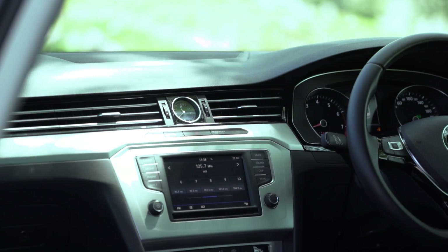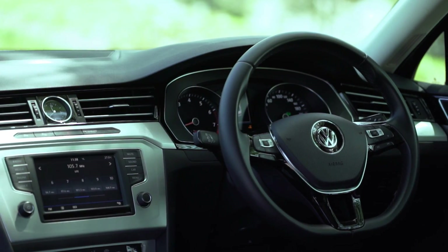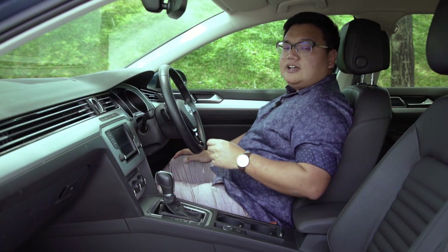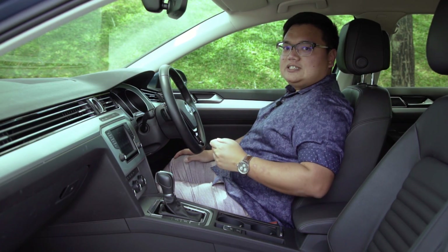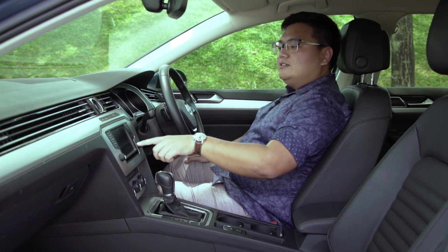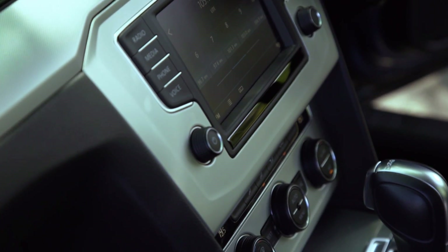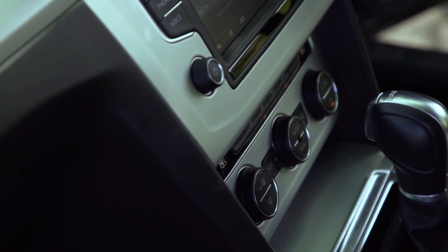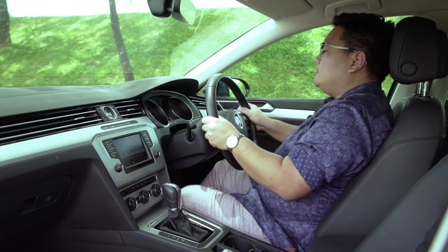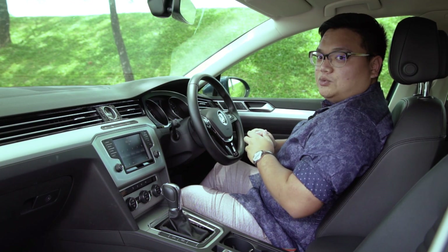Moving inside, you get a clean and neat dashboard design, precisely as you'd expect from the German carmaker. There's very little flash, but it's full of substance. Volkswagen has really nailed the ergonomics of this car — all the major controls are exactly where you want them to be. The touchscreen has an excellent, very easy-to-use interface, and the aircon controls are very logically arranged. The same goes for the driving position too. The level of adjustment available here is the best in class, so you can get really comfortable behind the wheel.